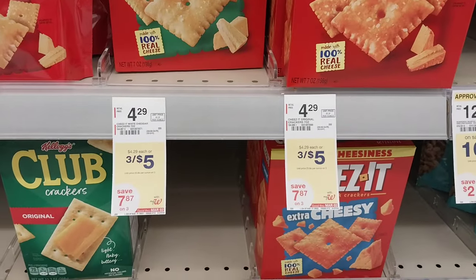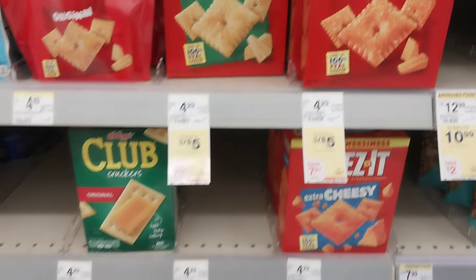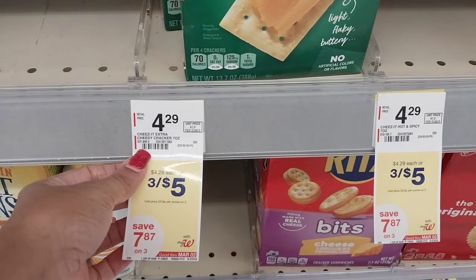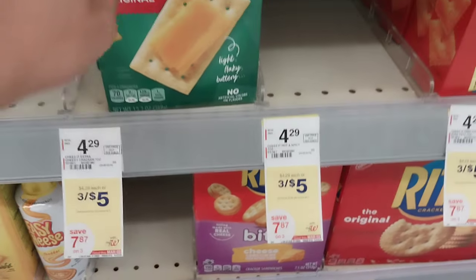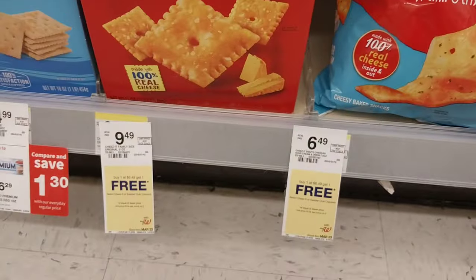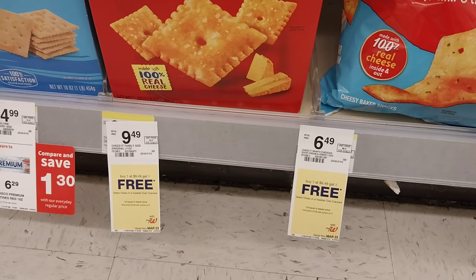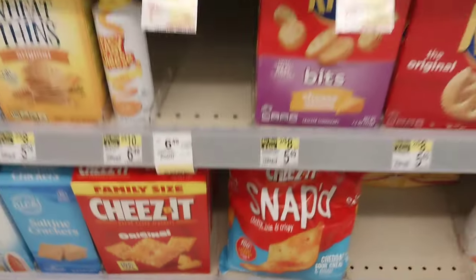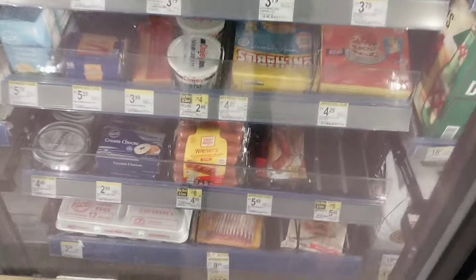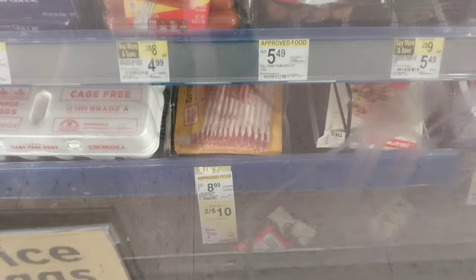We have Cheez-Its three for five — that's good until the end of the week and not a bad price either. We also have the bigger boxes of Cheez-Its which are buy one get one free — that's not too bad. Then we do have bacon on sale this week — two for ten on the Oscar Mayer bacon. If you're needing bacon, two for ten is not a bad price.